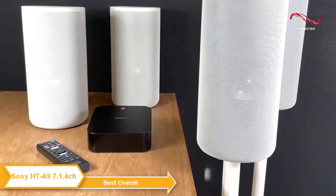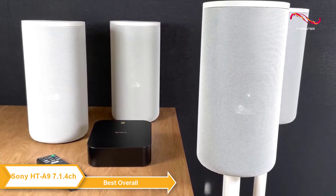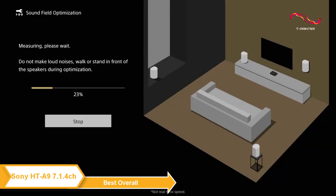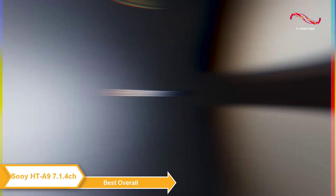The HT-A9 makes use of a sound field optimization system via the clear and easy setup menu on the TV. The HT-A9 home theater system intelligently measures the distance between speakers and the ceiling for a smart and easy setup. Sound field optimization allows you to have the speakers at different heights and distances and will measure the position of each speaker to create the best sound for your room.